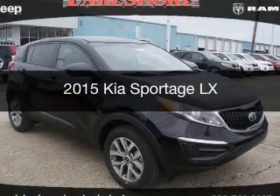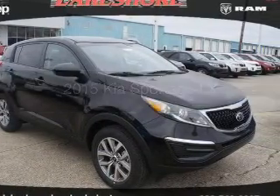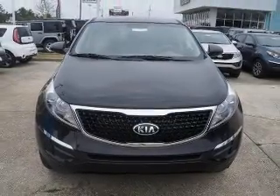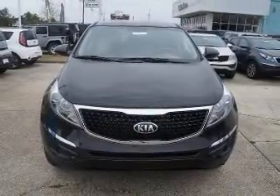This is a new 2015 Kia Sportage. It's powered by front-wheel drive, a 2.4-liter four-cylinder engine, and a six-speed automatic transmission.